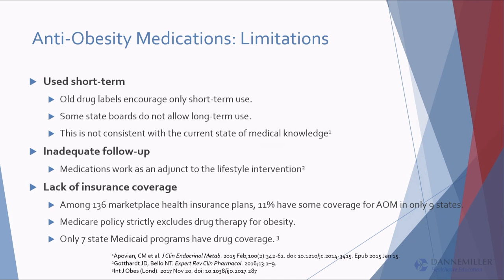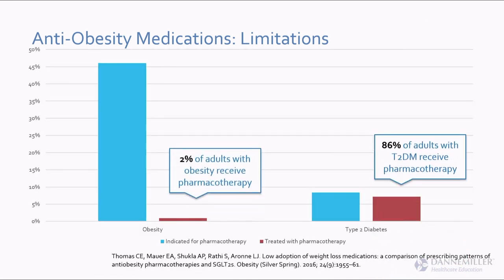Limitations of long-term anti-obesity medication use: the old drugs encourage short-term use, and some medical boards don't allow long-term use, but it's just not consistent with current medical knowledge. If you look at obesity in America right now, 46% of Americans have an on-label indication for anti-obesity medication. What percent are actually using it? Two percent. For type 2 diabetes by comparison — 9% of Americans, and 86% of those receive pharmacotherapy. We've accepted diabetes as a disease deserving treatment but in America we have not accepted that obesity is worthy of medical treatment.